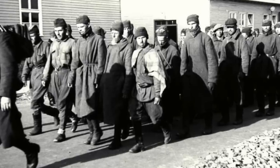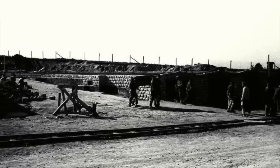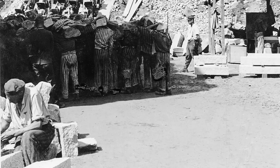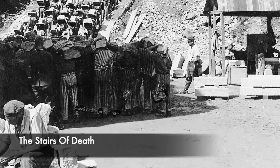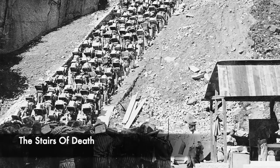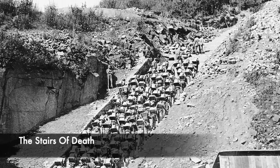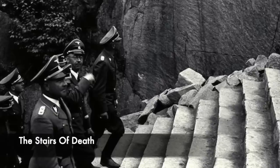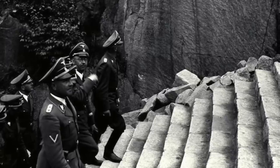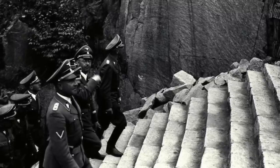But the most striking element of Mauthausen was the Stairs of Death. This was a huge rock quarry found at the base of the stairs, which consisted of 186 large stone steps. Prisoners carrying as much as 50kg were forced to walk up them one after another. SS guards would whip and beat prisoners, forcing them up the stairs faster. Accidents were very common — if an inmate collapsed in front of the others, a domino effect would be created with them all falling down the stairs. In the quarry, prisoners were forced to carry boulders all day from morning until night, up the stairs and to the other side.